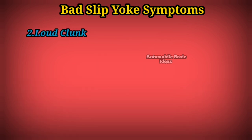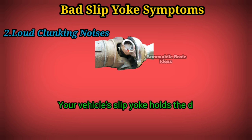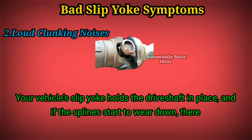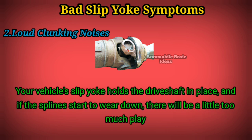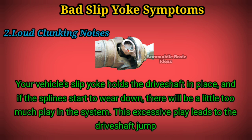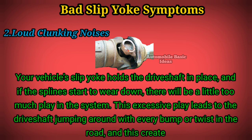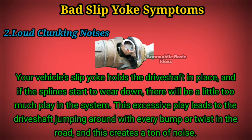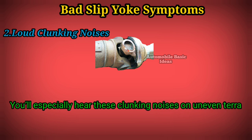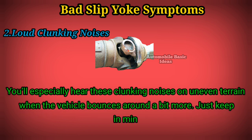Symptom 2: loud clunking noises. Your vehicle's slip yoke holds the drive shaft in place, and if the splines start to wear down, there will be a little too much play in the system. This excessive play leads to the drive shaft jumping around with every bump or twist in the road, creating a ton of noise. You'll especially hear these clunking noises on uneven terrain when the vehicle bounces around a bit more.